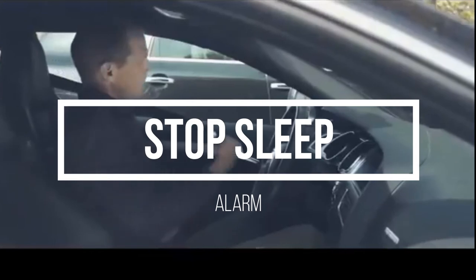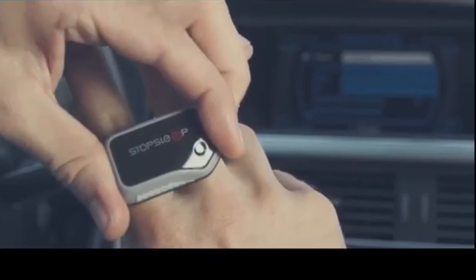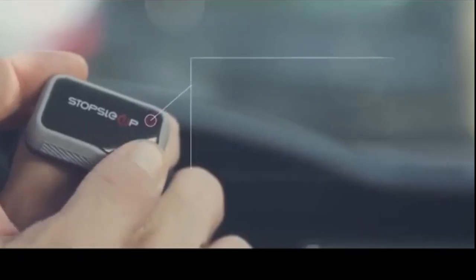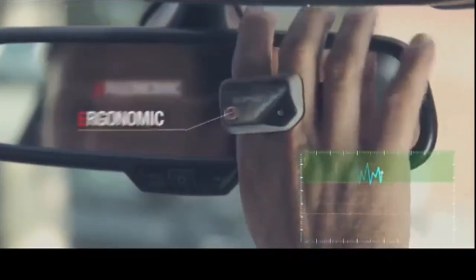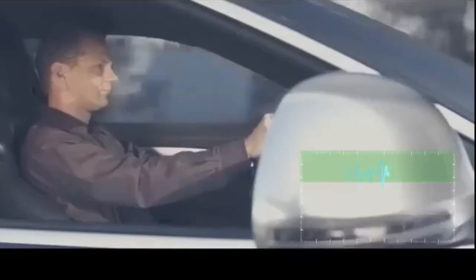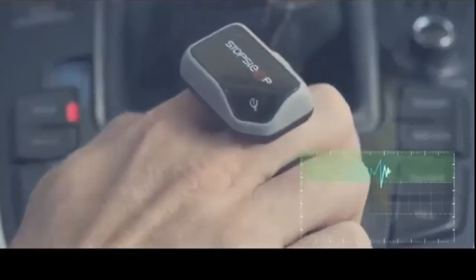Number 1 on the list is Stop Sleep. Stop Sleep is an anti-sleep alarm for drivers who may be operating a vehicle while drowsy. This device attaches to your fingers and can detect when you begin to get drowsy or tired while driving. It will then alarm you up to 5 minutes before you fall asleep, ensuring you are always awake and alert to changing road conditions while your vehicle is in motion. This device has been scientifically tested by the NCSR and is recommended for use during any road trip. It offers a super fast charging time and can be used for many hours.